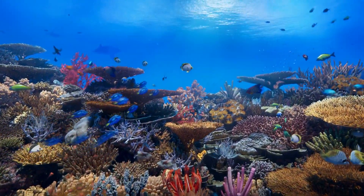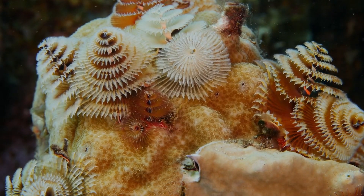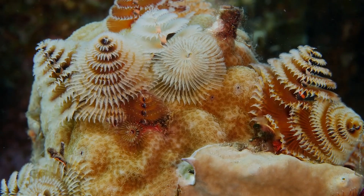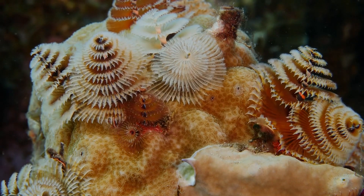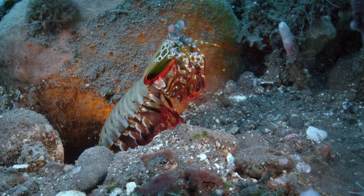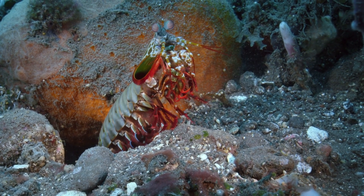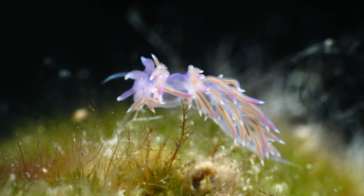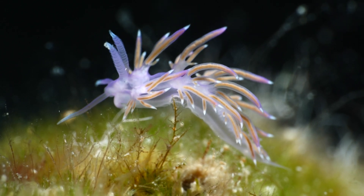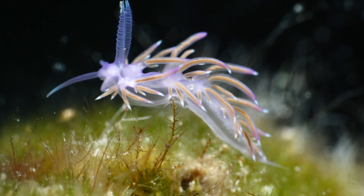So there you have it, a whirlwind tour of some of the ocean's most captivating inhabitants — from the Christmas tree worm's dazzling display to the sea spider's eerie elegance. These creatures remind us that the underwater world is full of surprises, just waiting to be discovered. Each has adapted in extraordinary ways to survive and thrive, showcasing the incredible diversity and ingenuity of life in the ocean, a treasure trove of natural wonders that continues to inspire and amaze us.